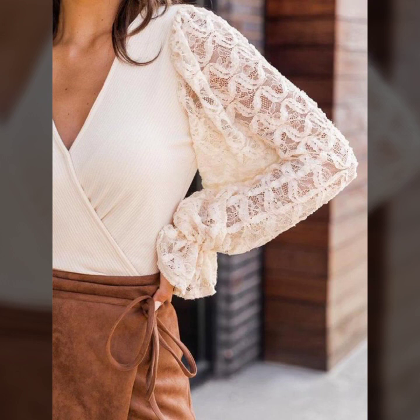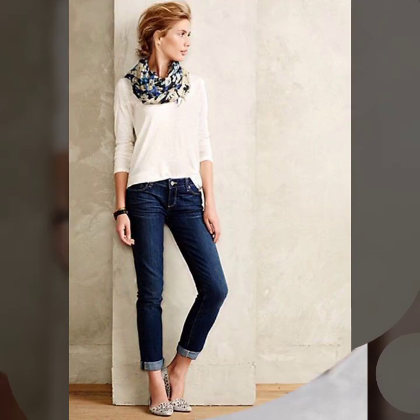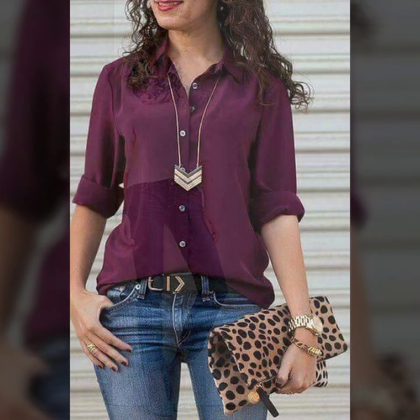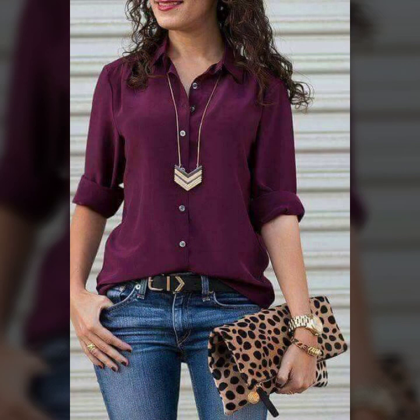High and low designing, one side slit, two side slit, and so beautiful color combinations and many more ideas of tops for girls and women you will see in this video. So I suggest you all watch this video till the end. I hope you like it.